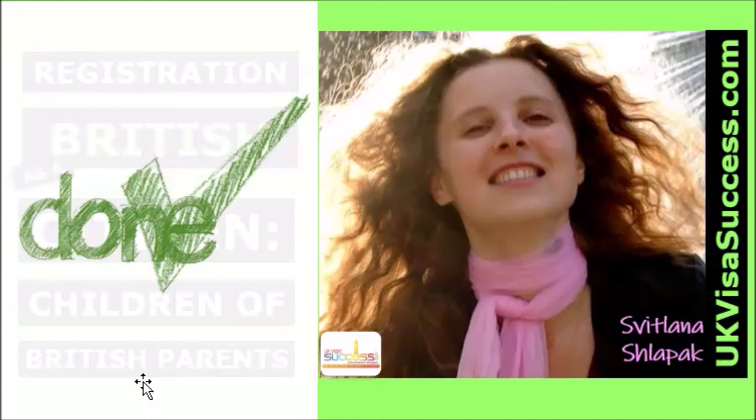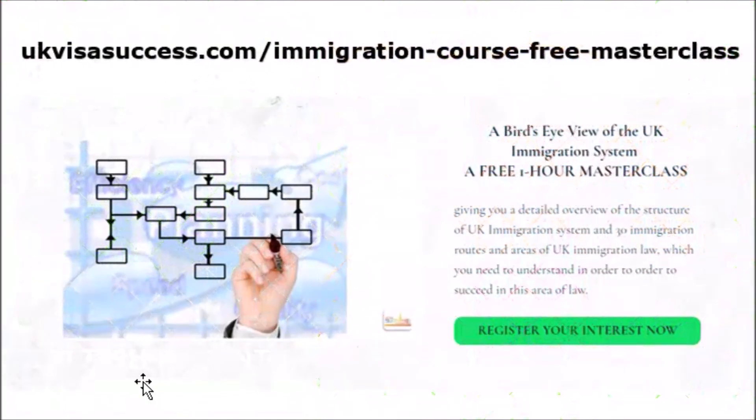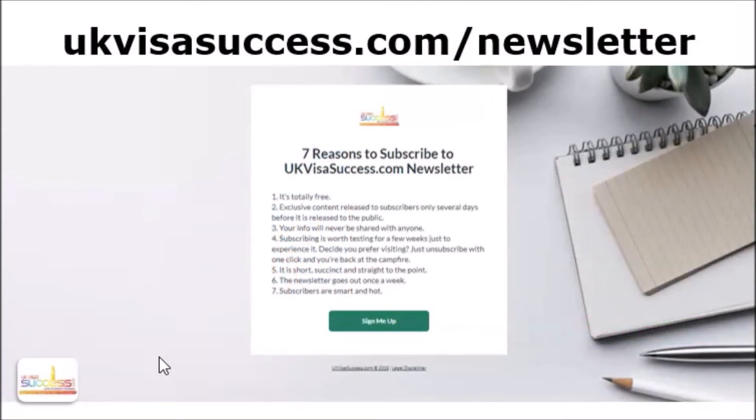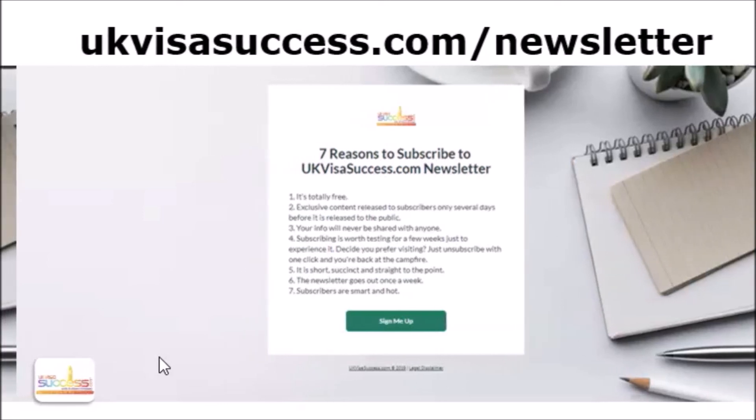I really hope that after watching this video you are no longer confused with regards to this topic and can easily identify whether or not your child is eligible to register as a British citizen. I would like to invite those who are thinking of practicing immigration law or who are immigration law students to attend a free masterclass where I give an overview of 30 UK immigration routes and areas of UK immigration law. You can register your interest at UKVisaSuccess.com/immigration-course-free-masterclass, and you can also get a free copy of the UKVisaSuccess.com newsletter if you subscribe at UKVisaSuccess.com/newsletter. Have an amazing week, guys. Thank you.